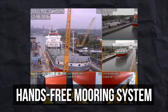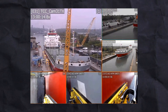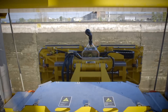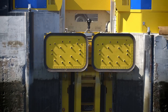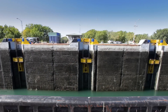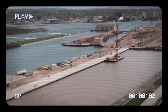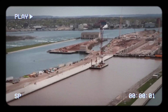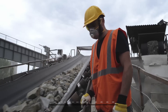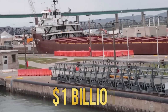A hands-free mooring system is a modern technological advancement in lock and canal operations that enhances safety and efficiency. This system uses vacuum pads or magnetic technology to secure a vessel to the lock wall without the need for traditional mooring lines handled by crew. Extensive electrical work and rehabilitation of downstream approach walls are also part of this phase, estimated to complete by summer 2030, with a base contract of approximately $1 billion.